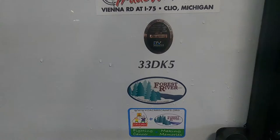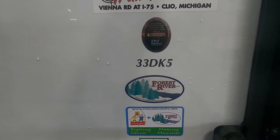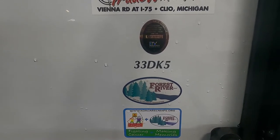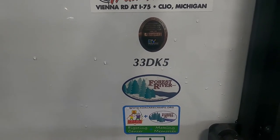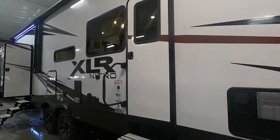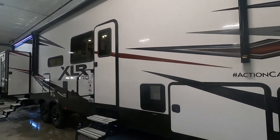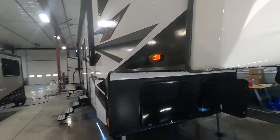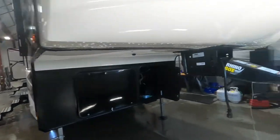Hello, this is Mike Travens RV Center here to congratulate you on the purchase of your XLR Nitro 33 DK5 fifth wheel toy hauler. You guys picked a beautiful unit here. I'm here to walk you around it, show you how to use a few things, and get the best out of your camping experience.